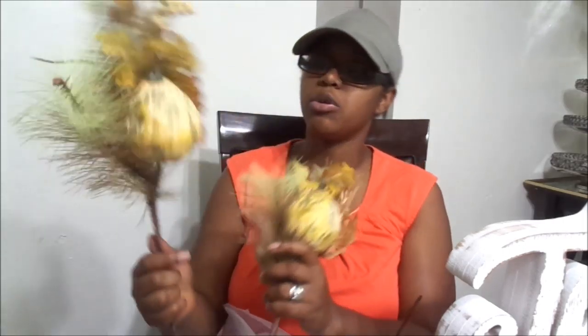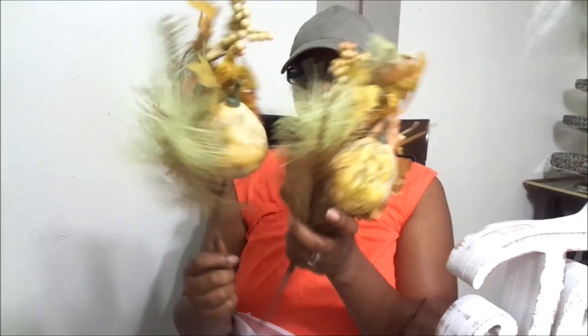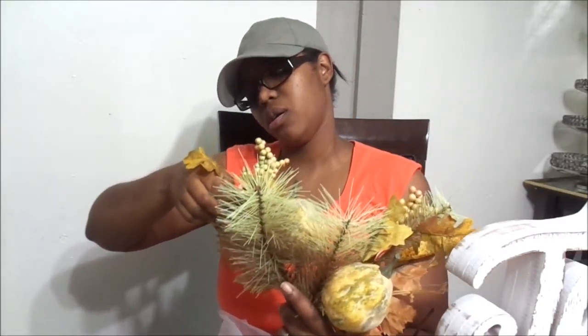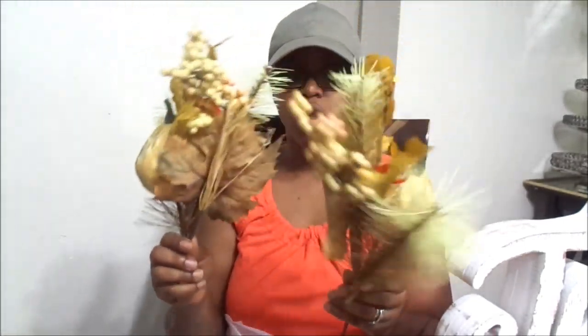I picked these up — I thought they were super cute. They are gourds. These were originally $5.99 a piece and they were also 40% off. I got two of each, and these I'm going to just add to a few of my arrangements that are already there.